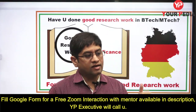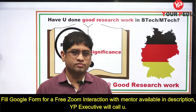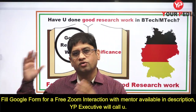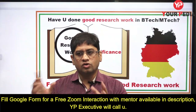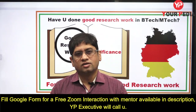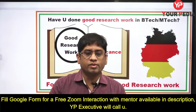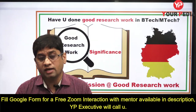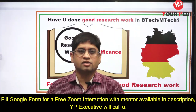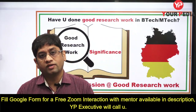You can impress the professor through your knowledge related to his project. If you have done work directly relevant to the professor's project, you can mail him. You have to identify around a hundred professors working in your research area, mail them, and you will start getting opportunities. They will ask you for a Zoom interaction or online interview, and if you impress them, you get admission. They may also waive off credentials requirements like IELTS and GRE.